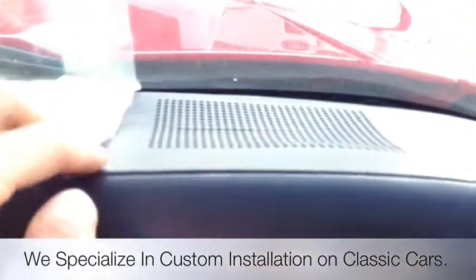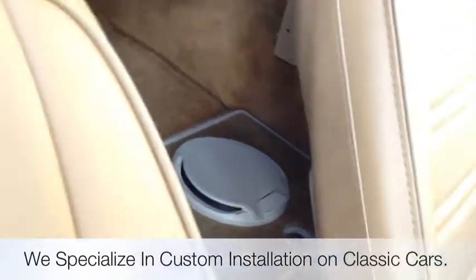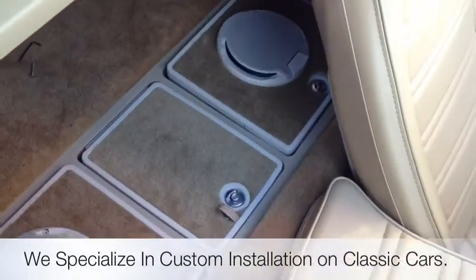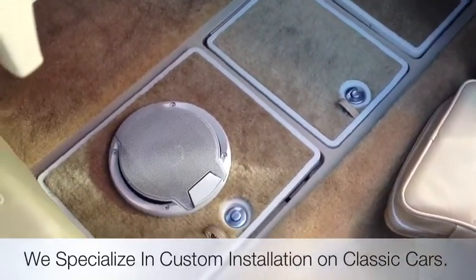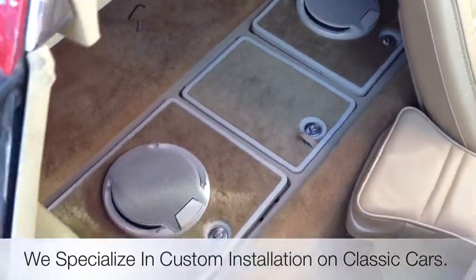And then the tweeters in the dash under the stock locations. In the rear storage tray, we went ahead and replaced the left and right — reconstructed the covers, the carpet, and the housings down below with a set of six and a half inch Type R's. They give you great mid bass and great volume, especially with the top down at full speed.